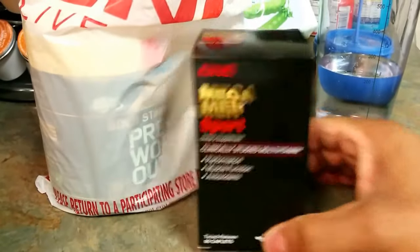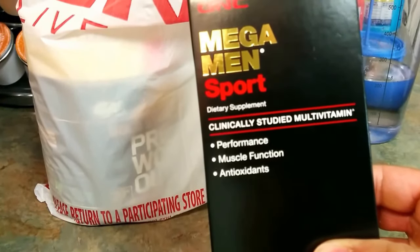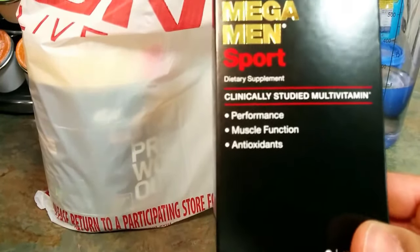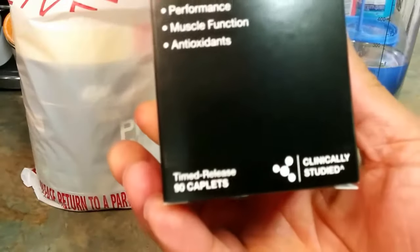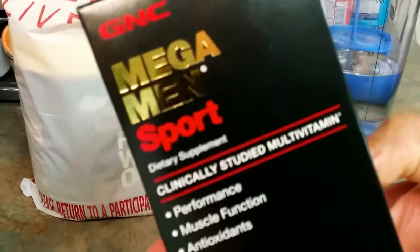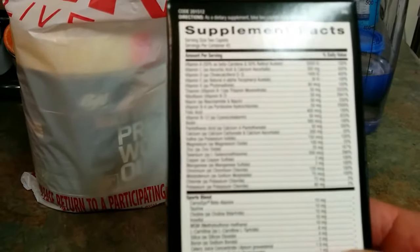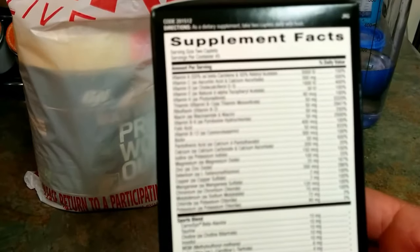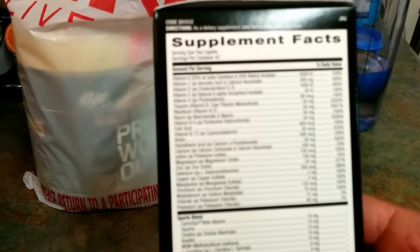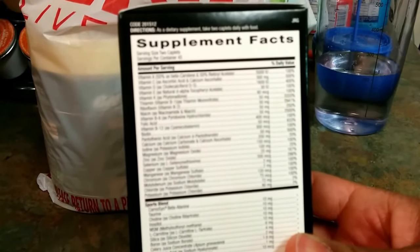First we have the Mega Man Sport multivitamin for performance, muscle function, and it includes antioxidants — 90 caplets. These were on sale for $9.99, usually about $14.99 or even $19.99 depending on the quantity. So there's some basic information on the back: you have vitamin A, C, D, E, K, vitamin B6, a little folic acid, B12, and also some other sport blends as well.